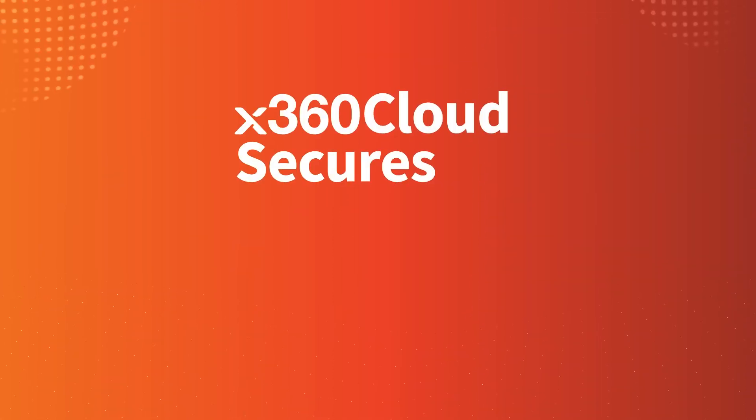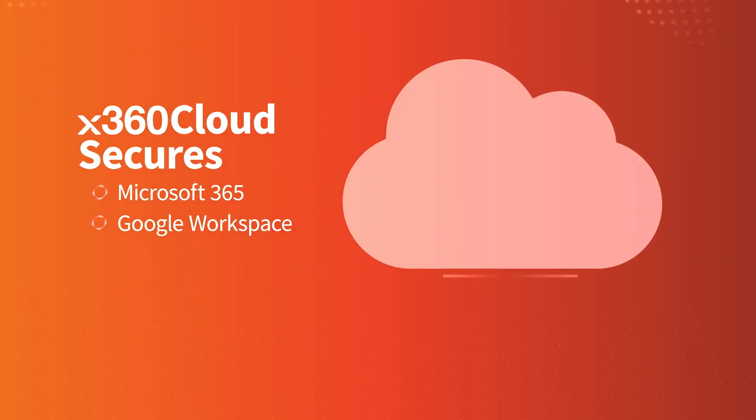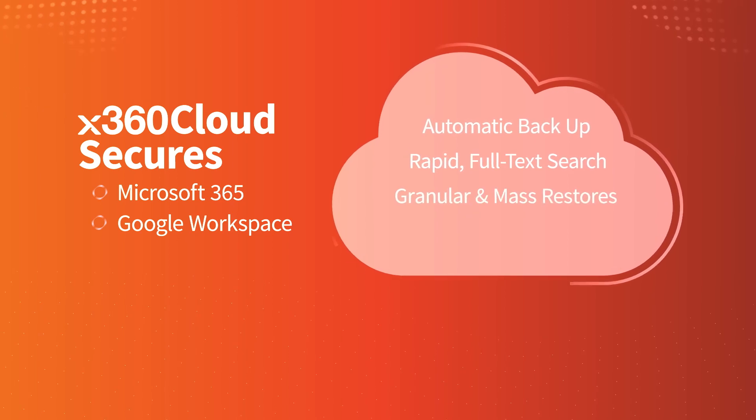X360 Cloud secures Microsoft 365 and Google Workspace data using automatic backup, rapid full-text search, and granular and mass restores.